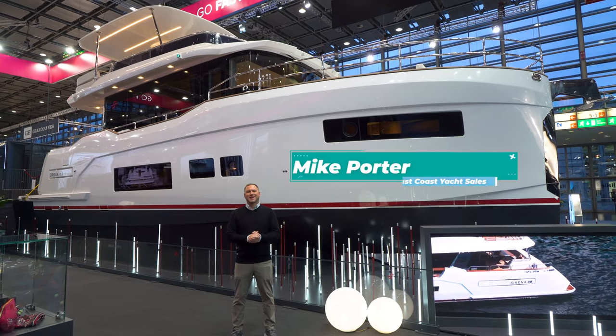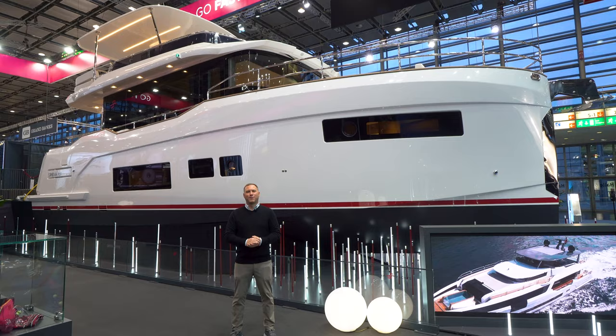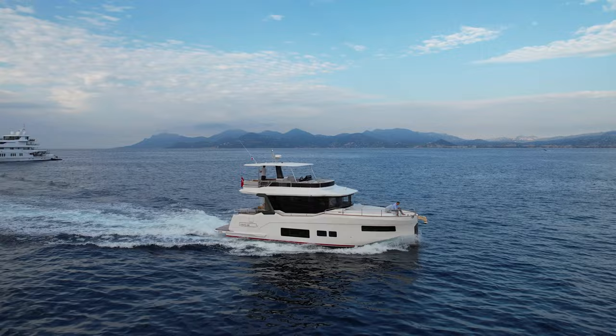I'm Mike Porter with East Coast Yacht Sales. Welcome to Germany. I'm here at the 2024 Dusseldorf Boat Show, about to take my first walkthrough of the Serena 48. So let's go take a look.